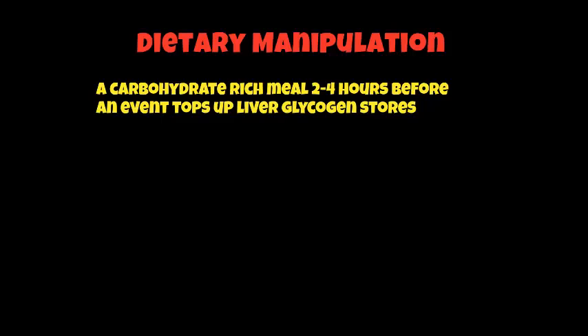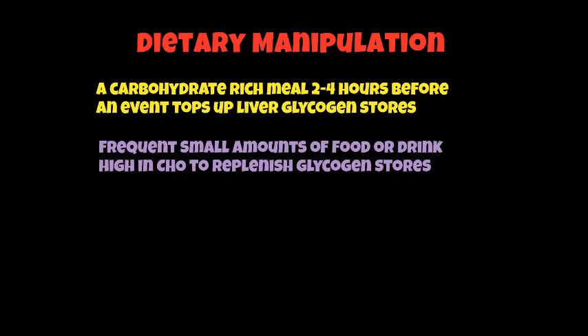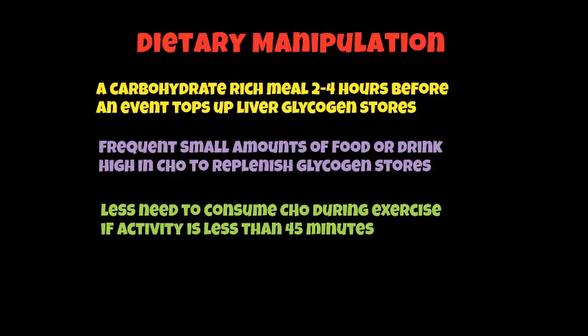Let's look at dietary manipulation on competition day. A carbohydrate-rich meal two to four hours before an event tops up your liver glycogen stores. It's really important not to eat a meal just before an event, because that could be detrimental to your performance. As you go through your event — like a marathon, for example — it's really important to take in small amounts of food or drink high in carbohydrates to replenish those glycogen stores, but only if your activity is over 45 minutes. There's no need to take extra carbohydrates if your exercise is less than 45 minutes long.